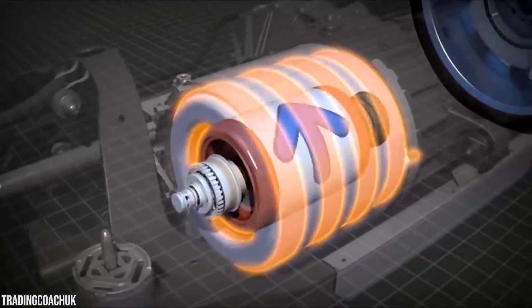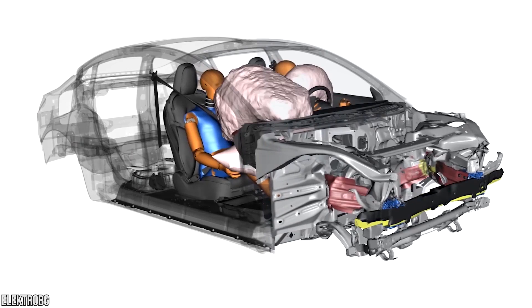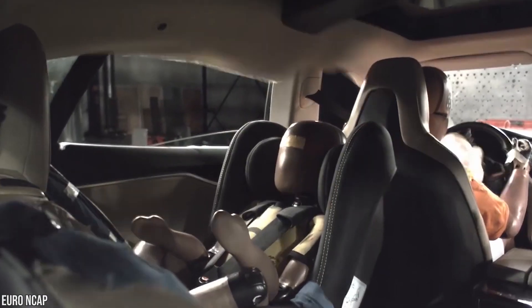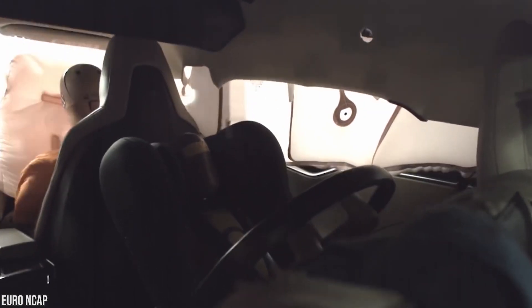In frontal crashes, the Model 3's efficient front crumple zone carefully controls the deceleration of occupants, while its advanced restraint system complements this with pre-tensioners and load limiters that keep the occupant safely in place.